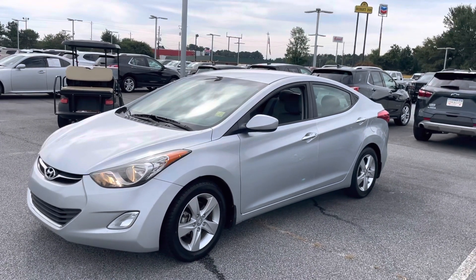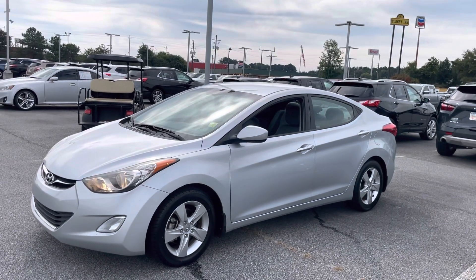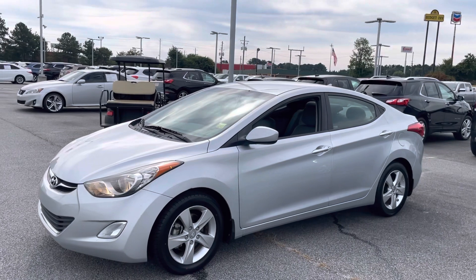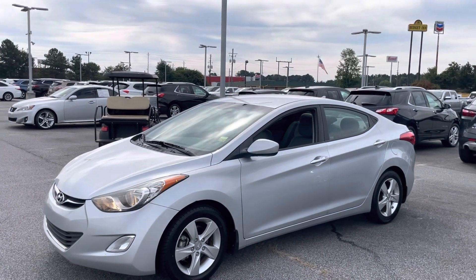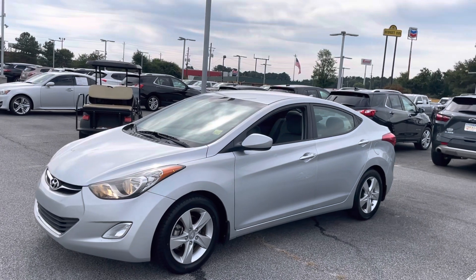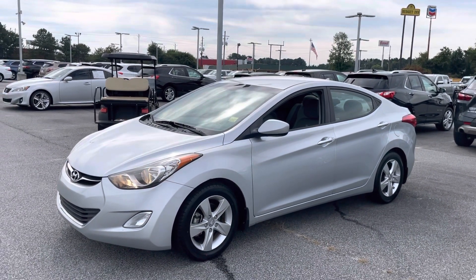2013 Hyundai Elantra GLS trim level, 88,000 miles, 1.8 engine, excellent on gas. I can get you the Carfax, out-the-door numbers, or whatever information you need in your research process, so by the time you come see me we've got all that out of the way. It's all about giving you a great experience. Thanks for watching — this is Car Guru Corey here at Bill Strickland in McDonough, Georgia.